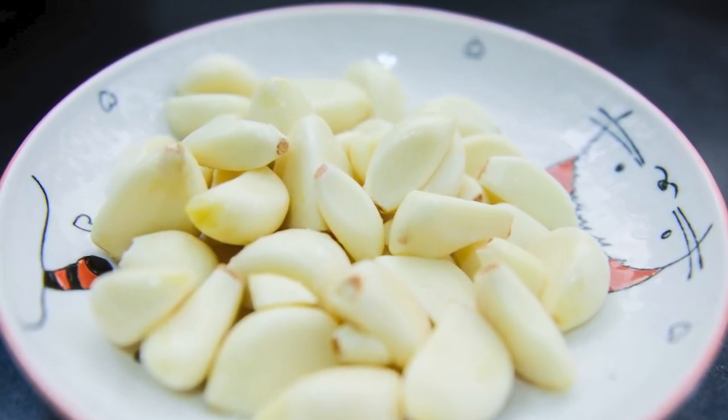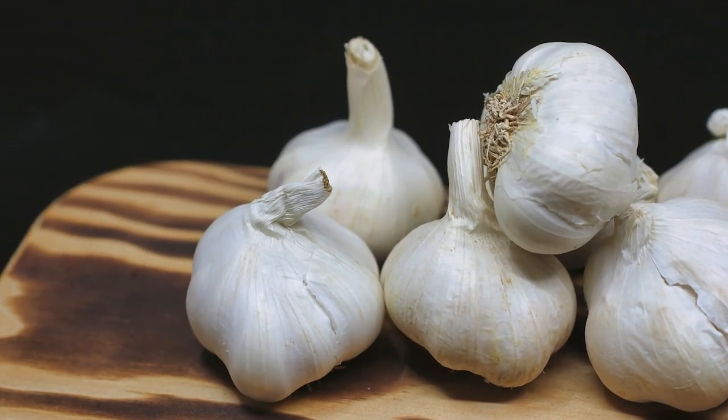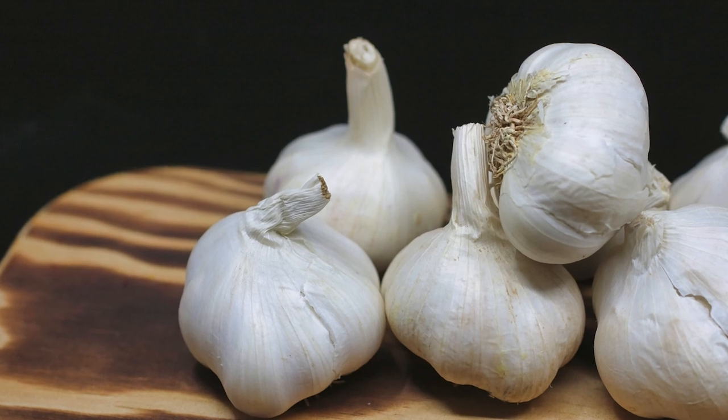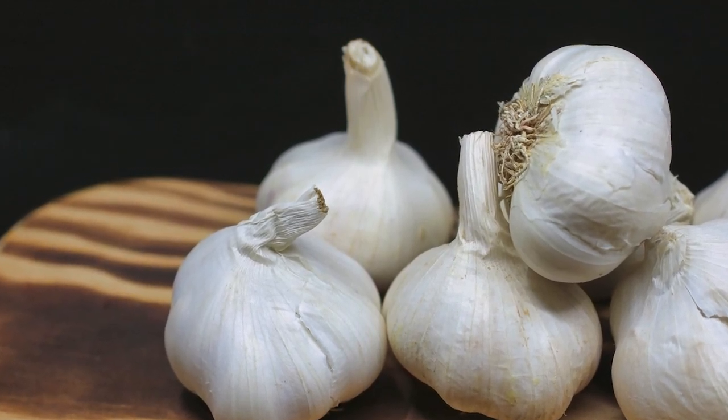To use it, add to soups, stews, and casseroles. Sauté in olive oil with vegetables like spinach or kale. You can also take a garlic supplement.